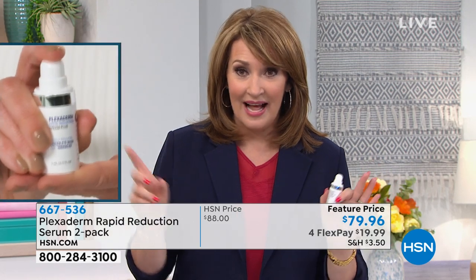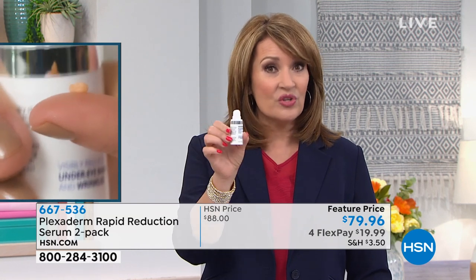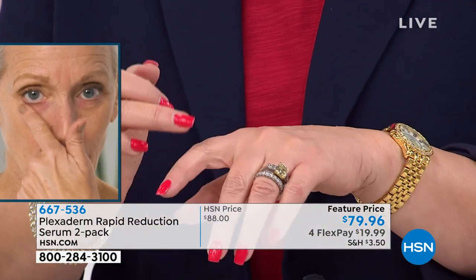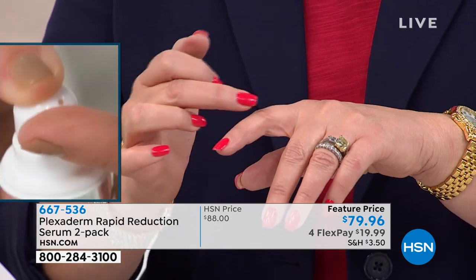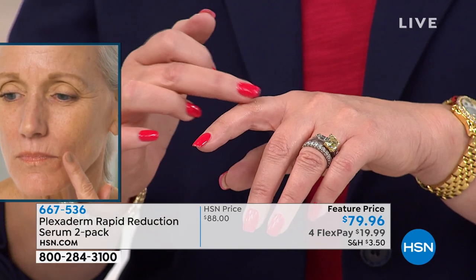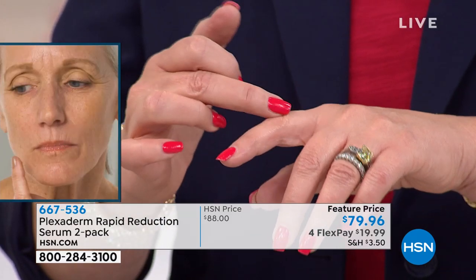One little pump is all you need and you go to work. What's neat about it is it looks like skin. It's very neutral — it disappears. It doesn't leave a tackiness. It doesn't leave a film on your skin. It doesn't crack when you smile. So the idea is you put it on, you let it dry, and then you go about your business.